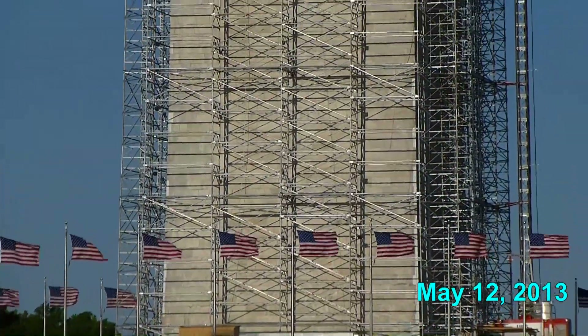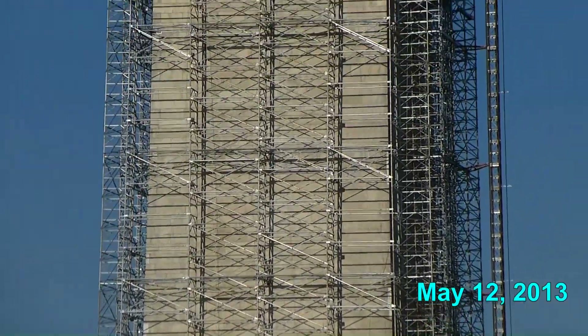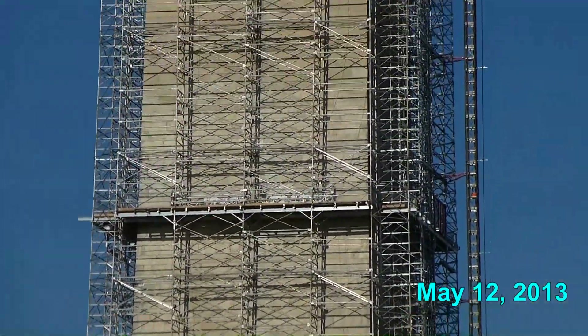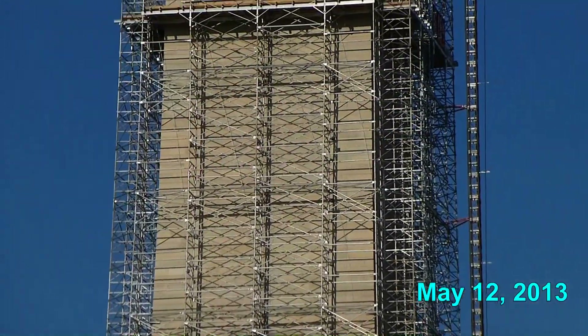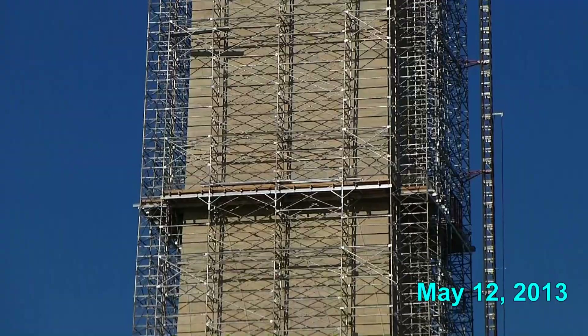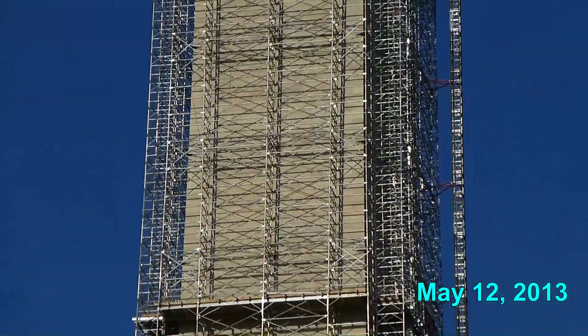On the south side of the monument — that's on the right as you look at this — is a thin column that I think is going to be an elevator that will be used to take material and manpower to the top. Also, this view shows you the intricate construction of the scaffolding that was needed to have it reach all the way to the top.